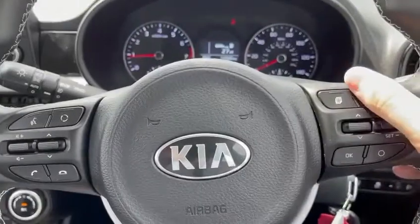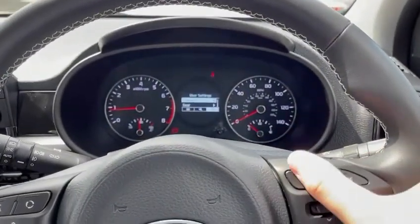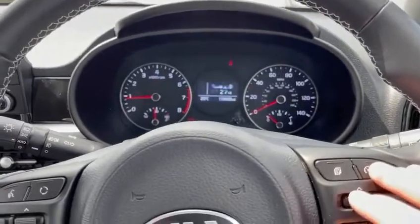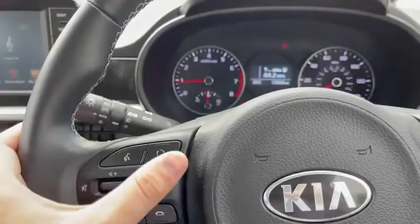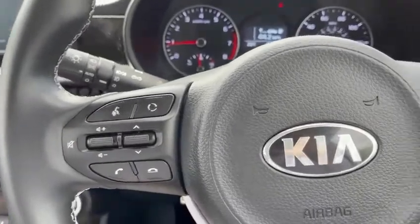On the steering wheel you've got your cruise control functions, and your function button there for your miles per gallon etc., along with your media functions which will control Siri and Google Assistant. This is a 5-speed manual and it's the 1.25 petrol.